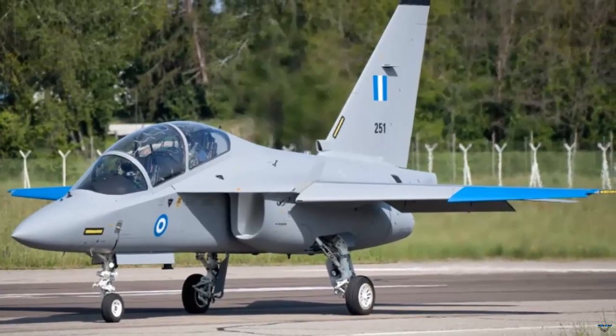In the video, the two planes were seen flying through the air and landing on the runway. The delivered aircraft are expected to take charge at Kalamata airbase, Greece.